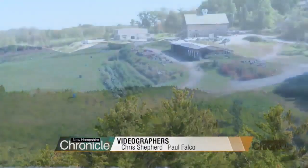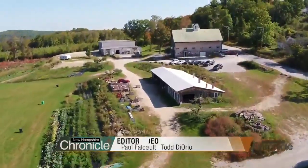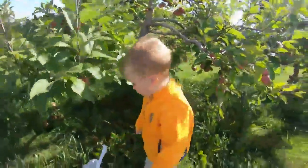Surrounded by stunning views, this farm atop Gould Hill in Contoocook is the top pick for many families out for a little apple picking in the fall. It is absolutely beautiful, and I think that's what endears a lot of people to the location — just the view you have looking up to the White Mountains.